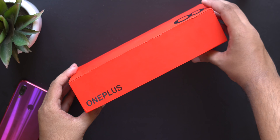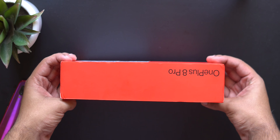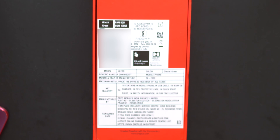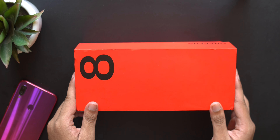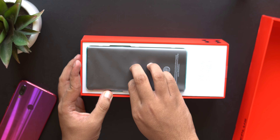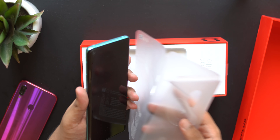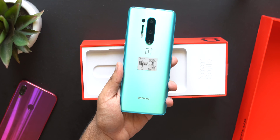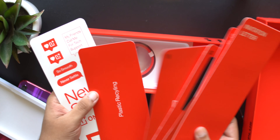Here we have the package itself — it's a really tall box with red aesthetics going all around, which I kind of like. Looking at the back, it's the Glacial Green base variant and it was manufactured in India, which is pretty cool. You get the phone itself wrapped in a frost plastic jacket, and holding it for the first time I literally just went 'oh my god.'